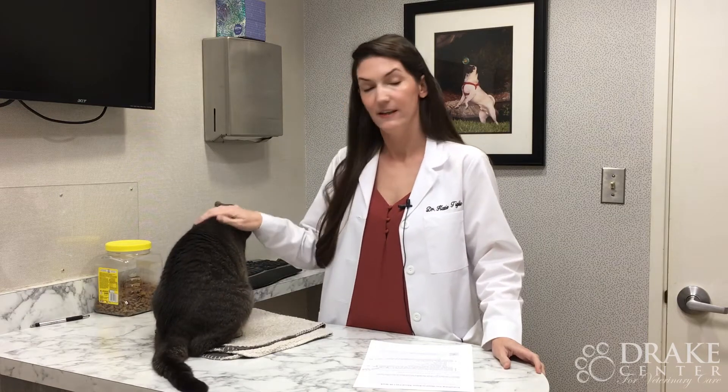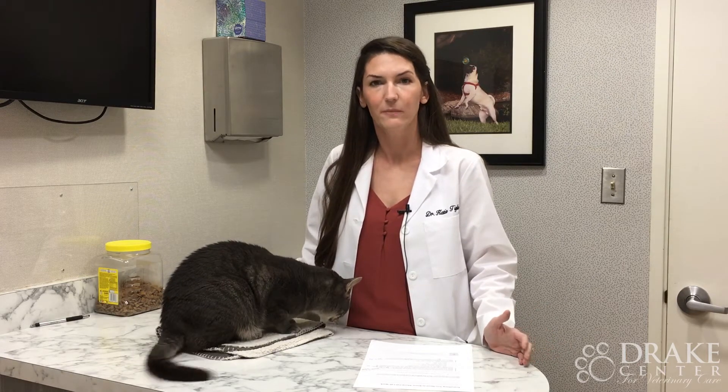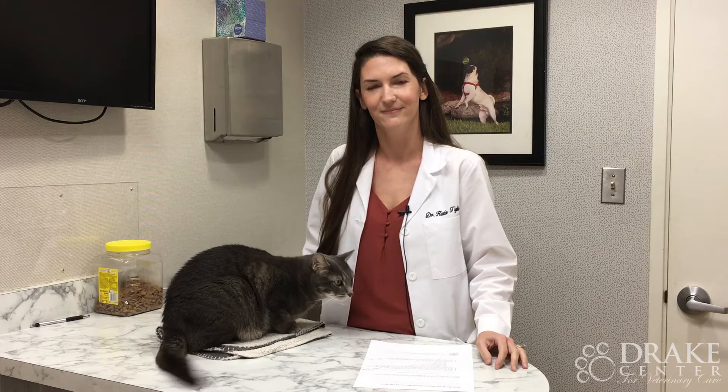Lab work consists of two things, mainly blood work and urine samples. Mainly what we're looking at on our feline patients are organ function abnormalities, electrolytes, thyroid levels, and various components of the urine sample, urine concentrations, and screening for urinary tract infections.